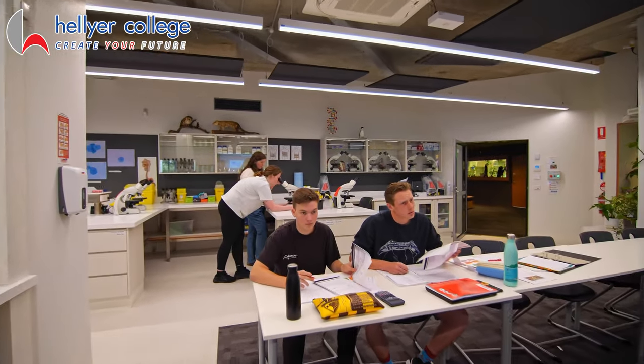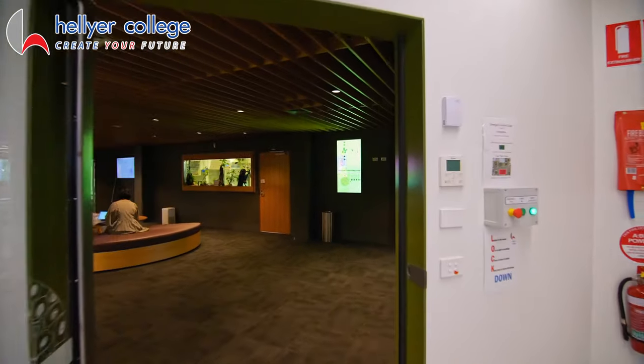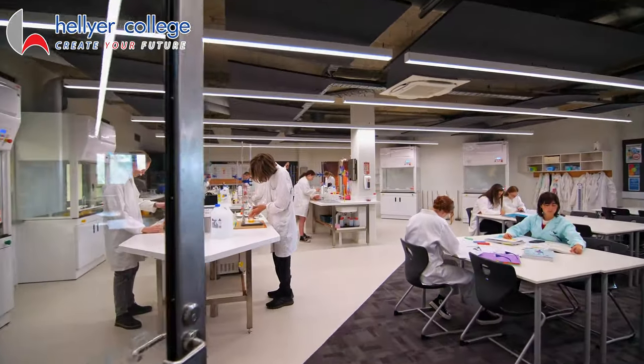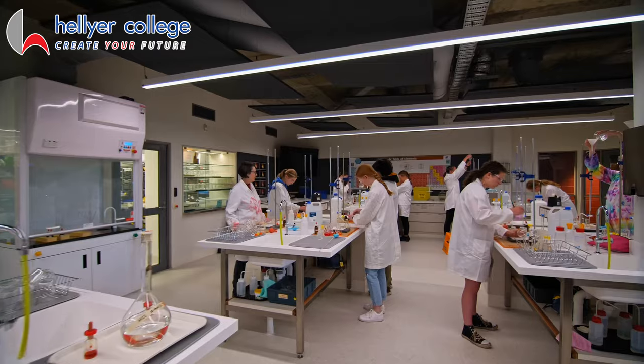Nearby study spaces and a kitchenette provide students with spaces to work, rest and talk with friends. We are proud of our chemistry students and the excellent achievements and success at the Australian titration competitions.